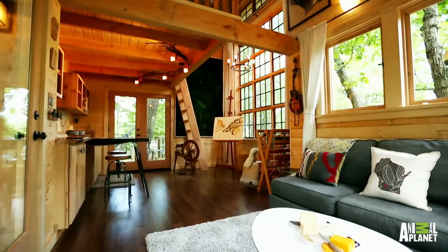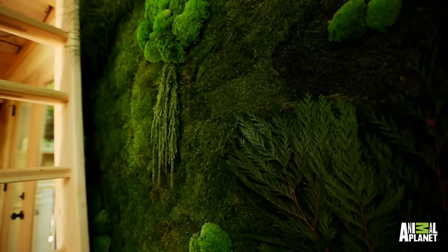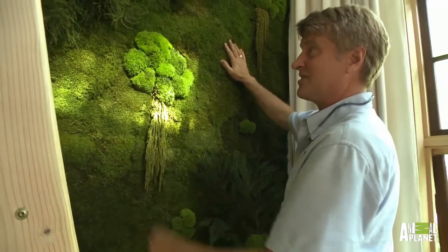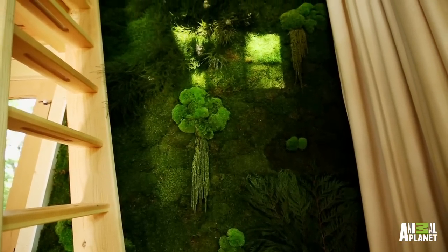Here we are in the studio. Very comfortable. And we've got this other natural tapestry made with dried out mosses that apparently came all the way from Europe. Now we've got a little bit of outdoors, indoors.